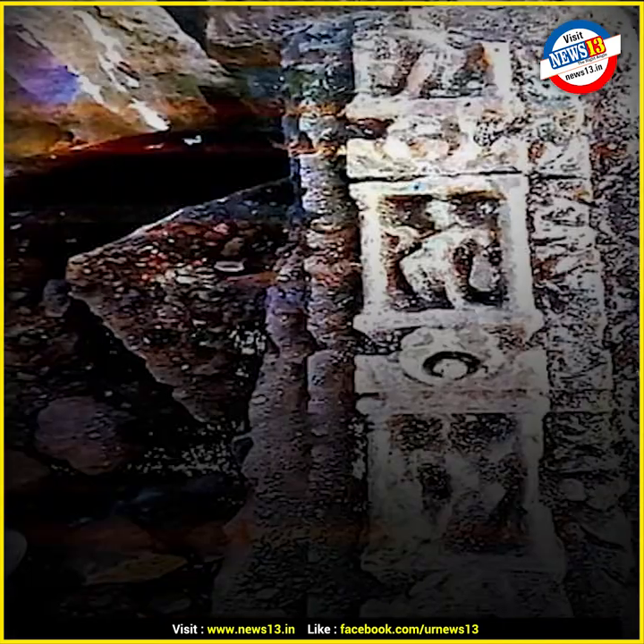This Makera Pranala was excavated from there. Had it been exclusively a Muslim structure, there would not have been this Makera Pranala.